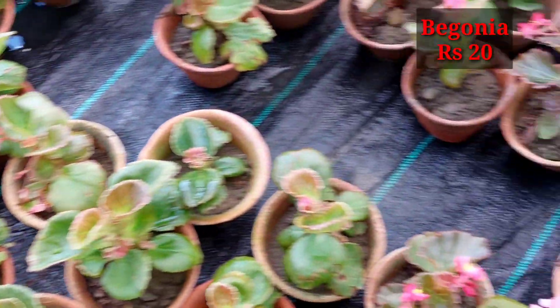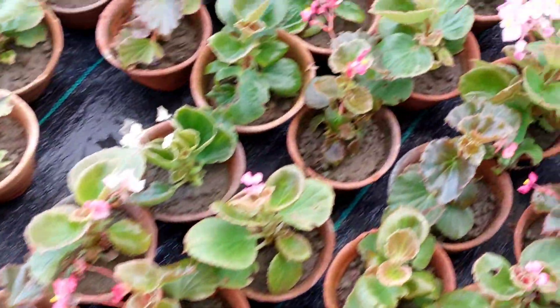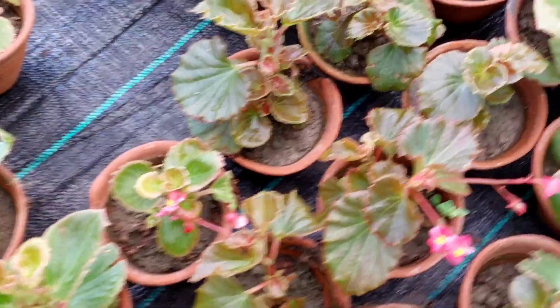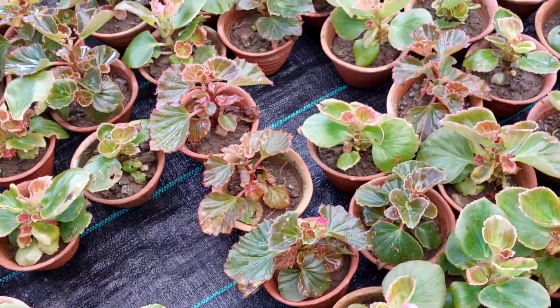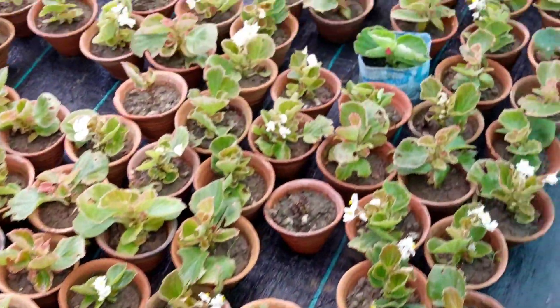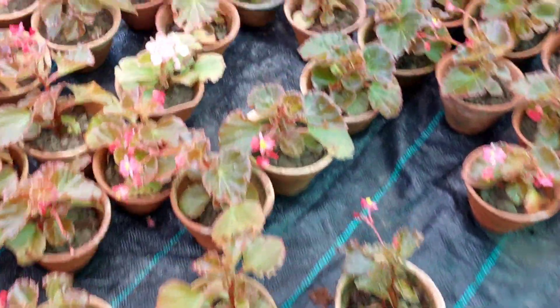Here, begonia you can see in 20 rupees only. Begonia has three varieties — red, pink, or white. You can buy in a 3 inch pot, and if you want, you can transplant in an 8 inch pot and you will see hundreds of flowers of begonia. Beautiful foliage also — the leaves are also colorful and they look very very nice. You must grow begonia this season.